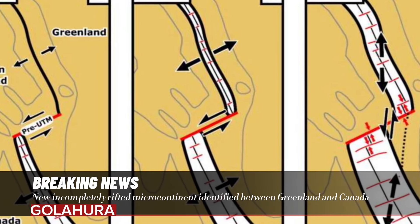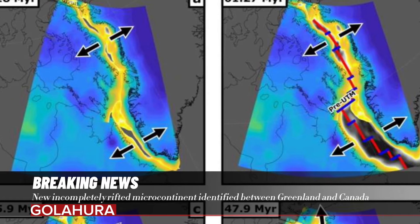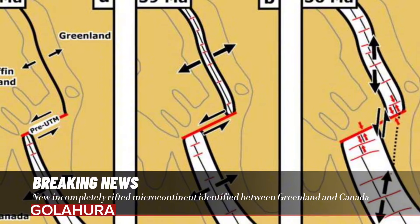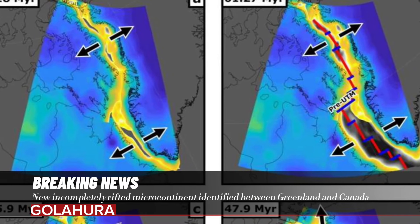This research has applicability to other microcontinents globally to understand their calving from continental crust, including the Jan Mayen microcontinent northeast of Iceland, East Tasman Rise southeast of Tasmania, and the Gulden Draak Knoll offshore Western Australia.